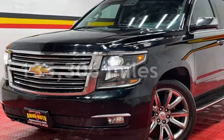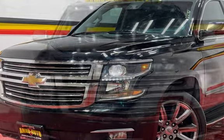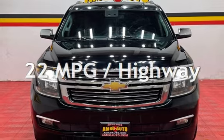This Chevrolet has less than 136,000 miles on the odometer. Estimated fuel economy for this vehicle is 16 miles per gallon in the city, and 22 miles per gallon on the highway.